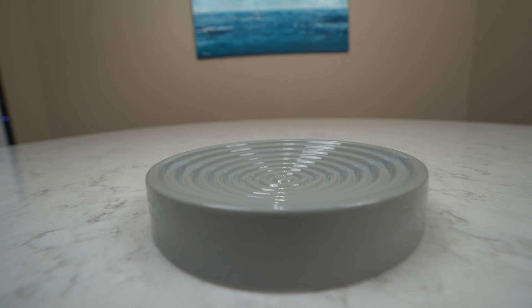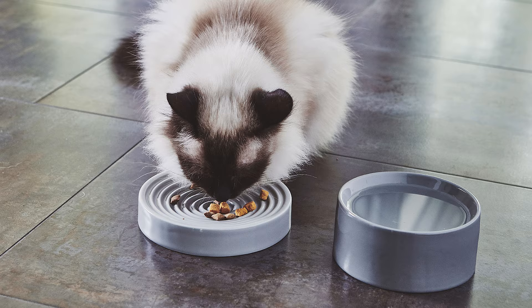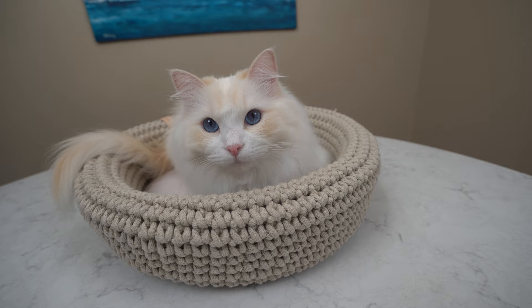The Piato is a whisker-friendly slow feeder cat bowl made out of porcelain. A slow feeder bowl slows down how fast your cat eats so it doesn't vomit or choke. If your cat is a fast eater, this bowl is a good choice. Teemo, I think you need one — you eat too quickly.